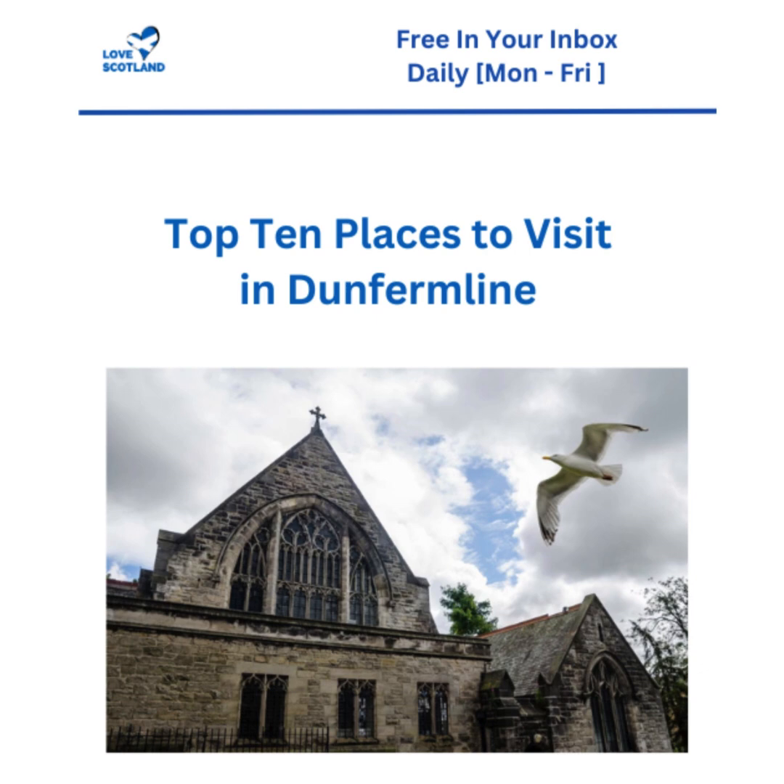The article specifically calls out the intricate stone carvings - imagine the craftsmanship it took to create those details all those centuries ago. And of course, the abbey's most famous residents: the Scottish royals laid to rest within its walls. The article specifically mentions Robert the Bruce. It's amazing to think about walking through those hallowed halls, tracing the steps of kings and queens. The article even suggests taking a guided tour to really get the full historical rundown.